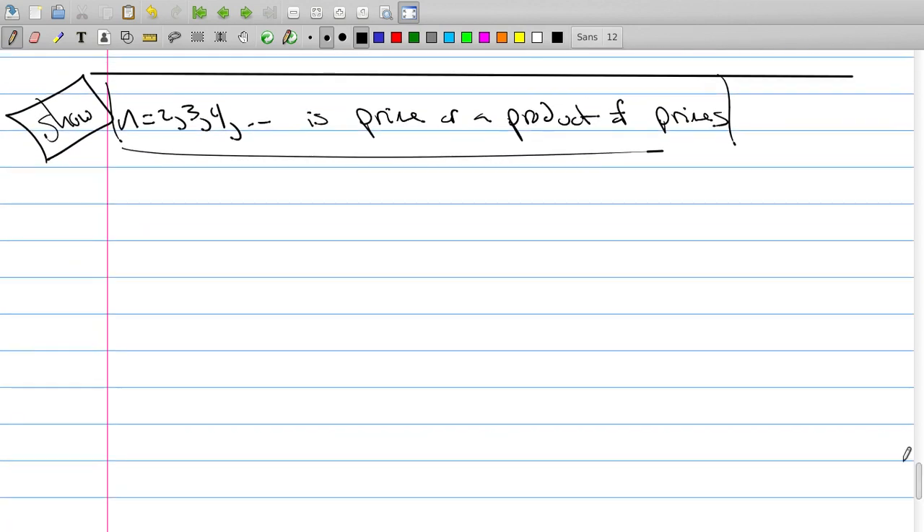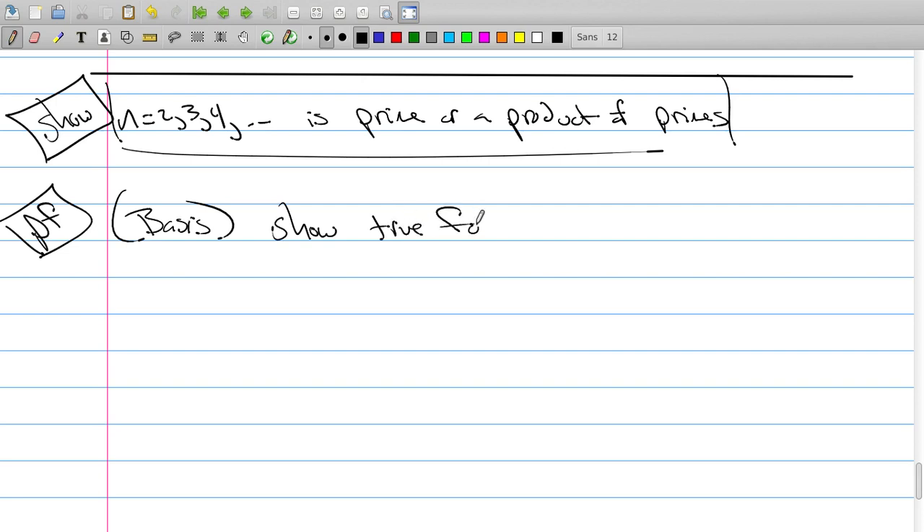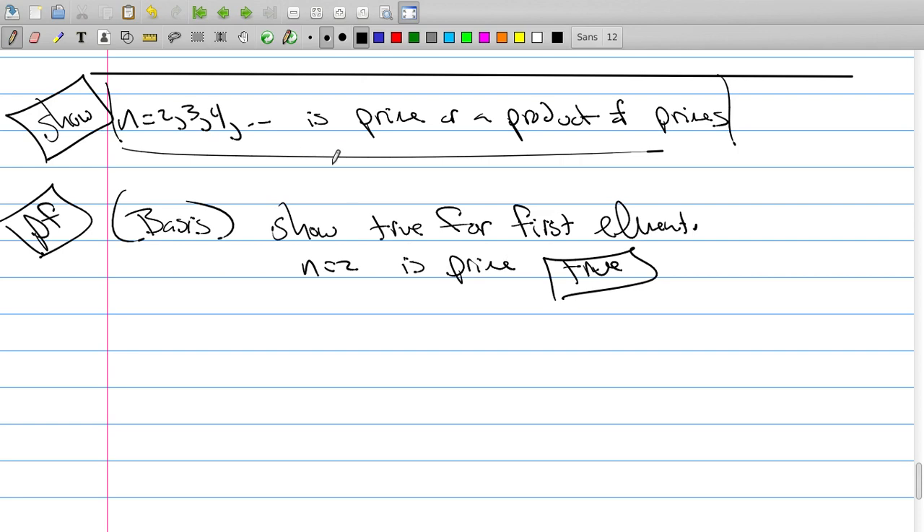The proof of this is going to be by strong induction. The basis is still the same — we need to show it's true for the first element, which is n = 2. That's pretty easy: 2 is prime. So obviously it's true. You're saying it's either a prime or a product of primes — 2 is prime, so the basis is actually true.